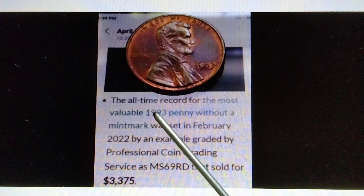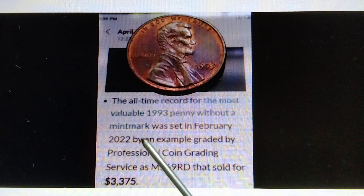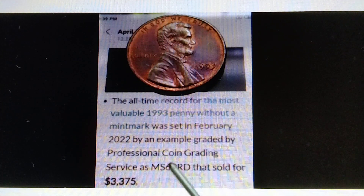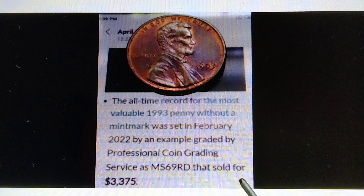The all-time record for the most valuable 1993 Penny without a mint mark was set in February 2022 by an example graded by Professional Coin Grading Service as MS69RD that sold for $3,376.